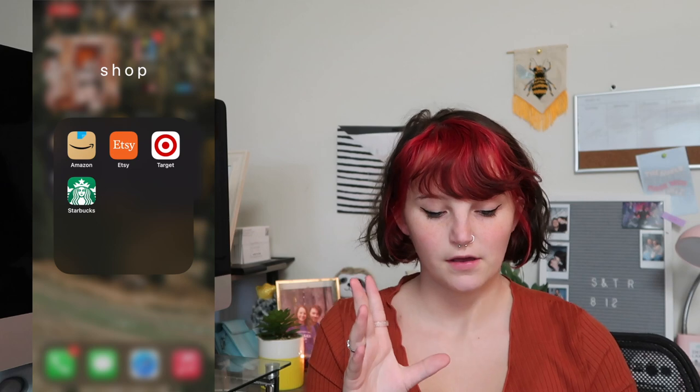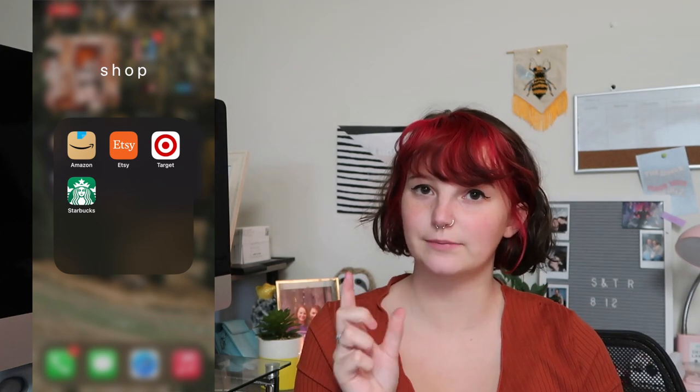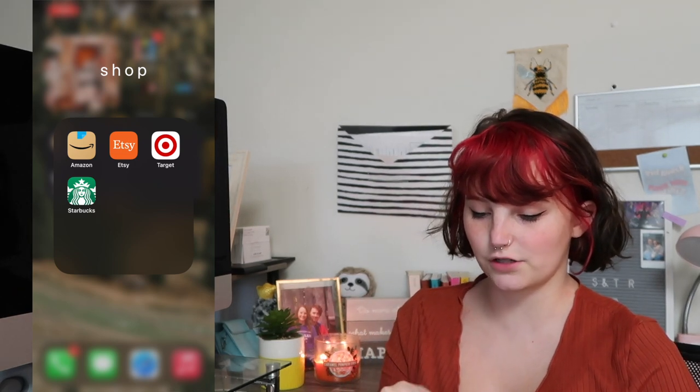So that's that. The shopping folder has a lot more shopping apps, but these are the ones I use most often. I'm not trying to keep a lot of shopping apps on my home screen because I will buy more stuff than I need to. But I have Amazon, Etsy, Target, and Starbucks.